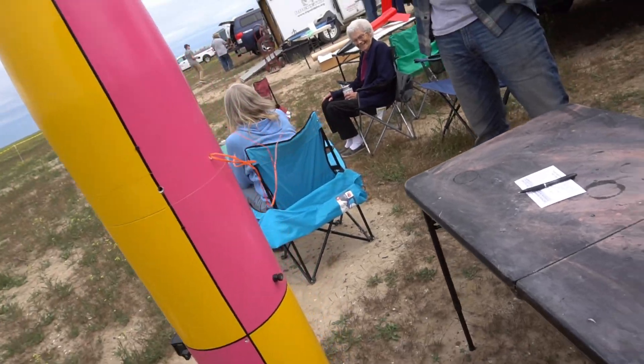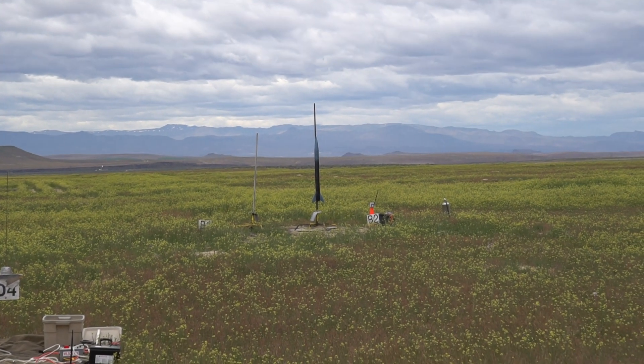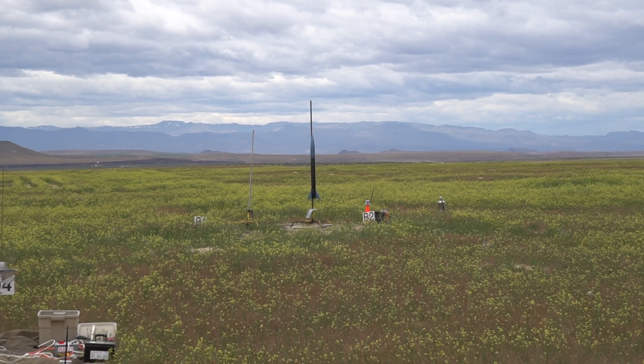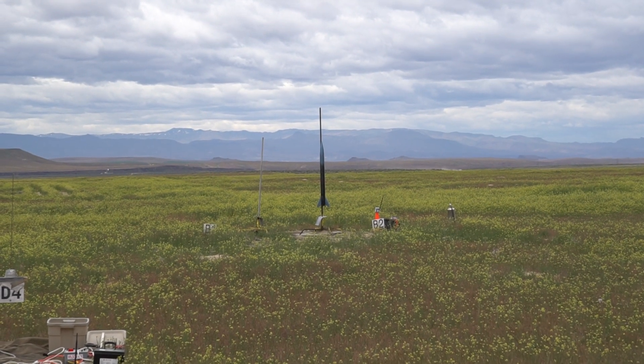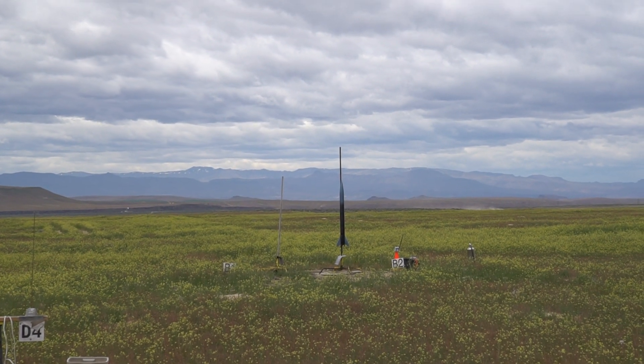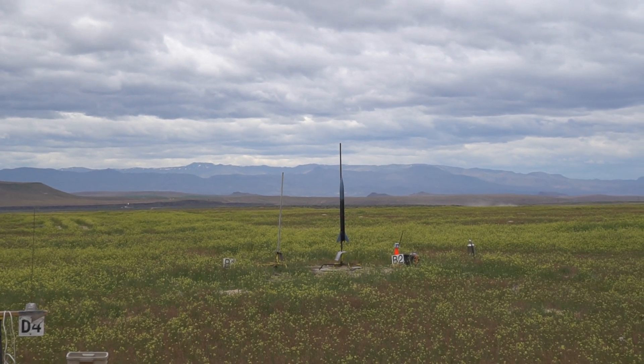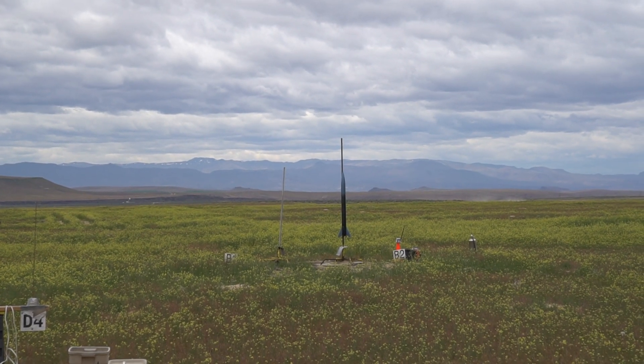Don't fix what isn't broken. Anyway, it's the polite expecting around 2,945 feet. This is the black and blue rocket on pad B2. Alright, black and green, we have continuity. Pad B2 is going to go in 5, 4, 3, 2, 1.